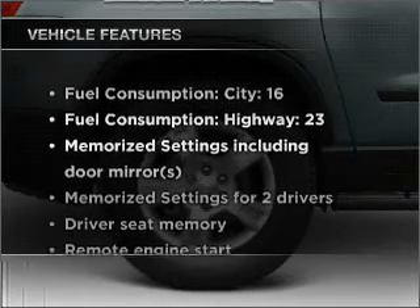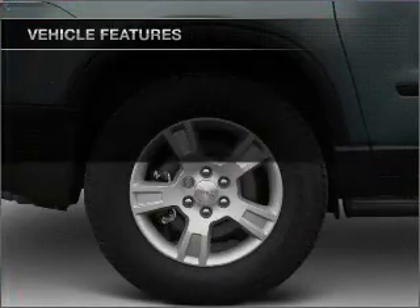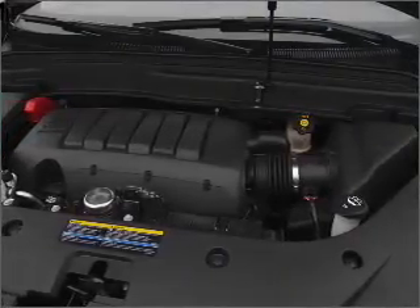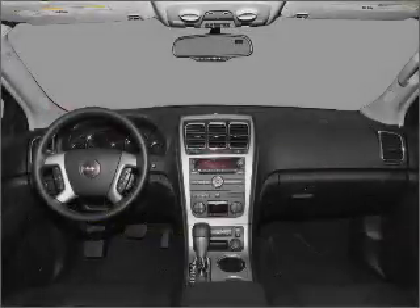And with these notable features, you won't want to miss out on the opportunity to own this amazing vehicle. Air conditioning, power door locks, power windows, power steering, cruise control, an alarm system, and an AM-FM stereo with a CD player.